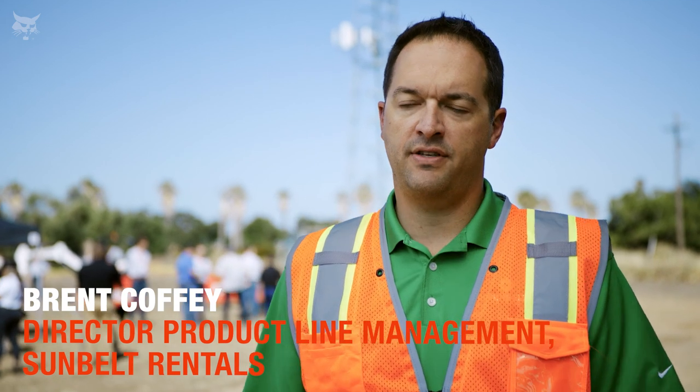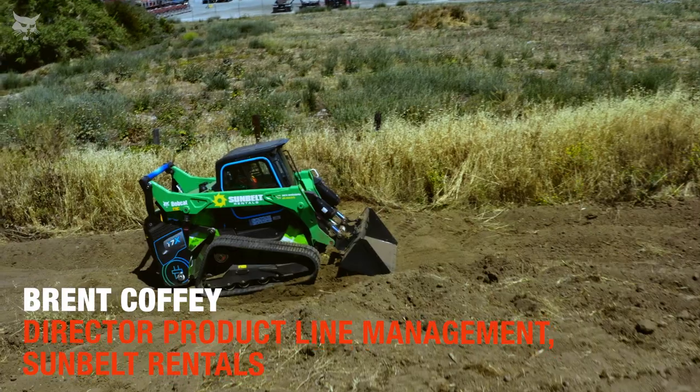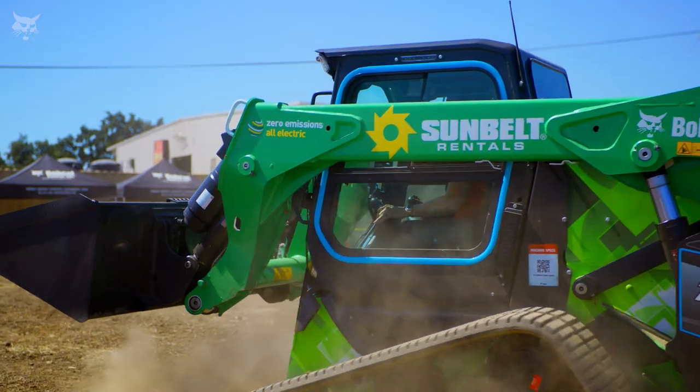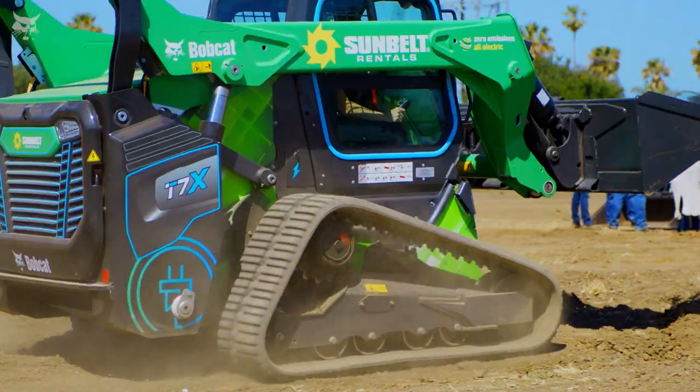We're super excited to release these electrified products into our fleet. Not only does it align with our ESG strategy, it also aligns with a lot of what our customers are looking for. We're very excited to get them into our fleet and get them out to our customers' hands. And we look at it much bigger than just electrification — it's total job site experience. We can put these products in city markets, rural applications, near hospitals and schools. So they can go a lot of different places.